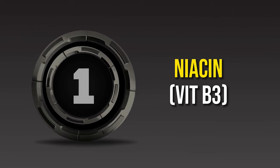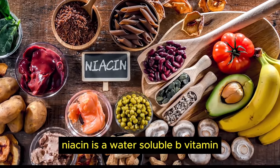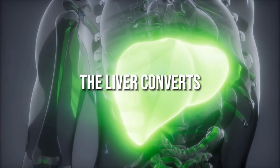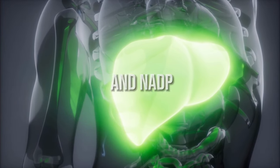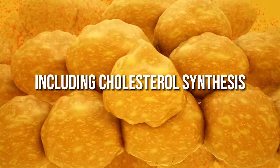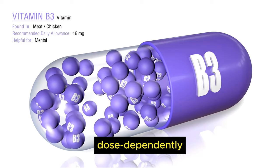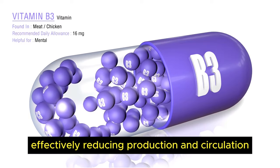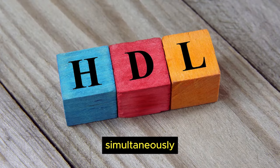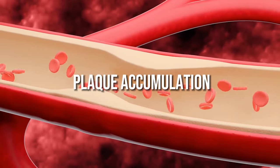Number 1: Niacin, or Vitamin B3. Also known as nicotinic acid, niacin is a water-soluble B vitamin shown repeatedly to lower LDL cholesterol and triglycerides. The liver converts niacin into NAD and NADP, two coenzymes essential for cellular metabolism including cholesterol synthesis. As an oral supplement, niacin blocks this pathway dose-dependently, effectively reducing LDL cholesterol by 5–25%. Simultaneously, HDL levels increase by up to 35%, further preventing arterial plaque accumulation.